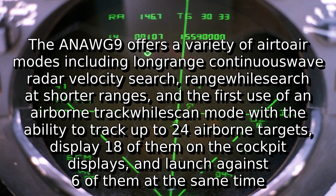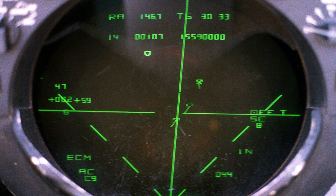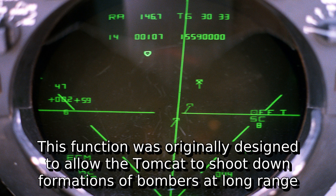The AN/AWG-9 offers a variety of air-to-air modes including long-range continuous wave radar velocity search, range-while-search at shorter ranges, and the first use of an airborne track-while-scan mode with the ability to track up to 24 airborne targets, display 18 of them on the cockpit displays, and launch against 6 of them at the same time. This function was originally designed to allow the Tomcat to shoot down formations of bombers at long range.